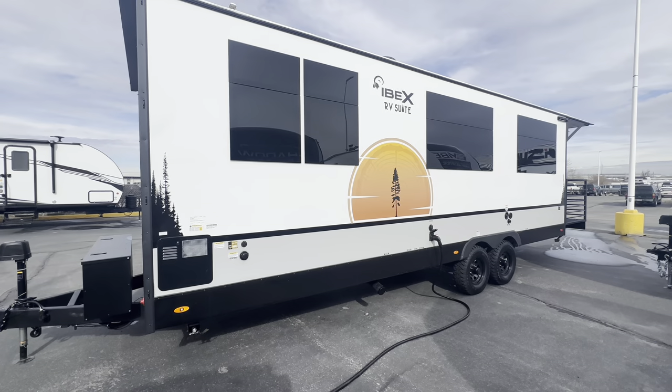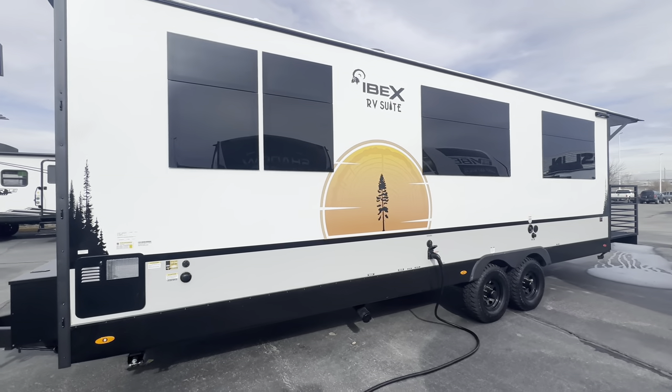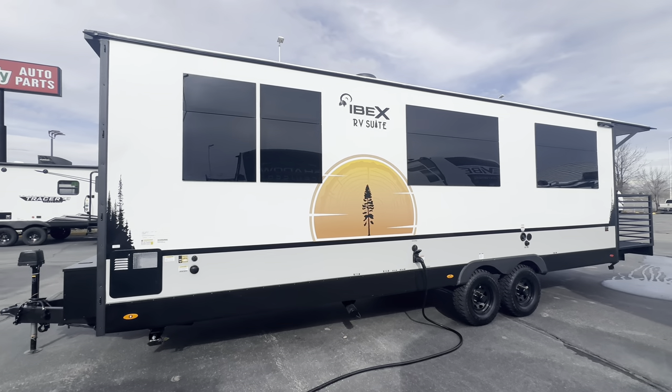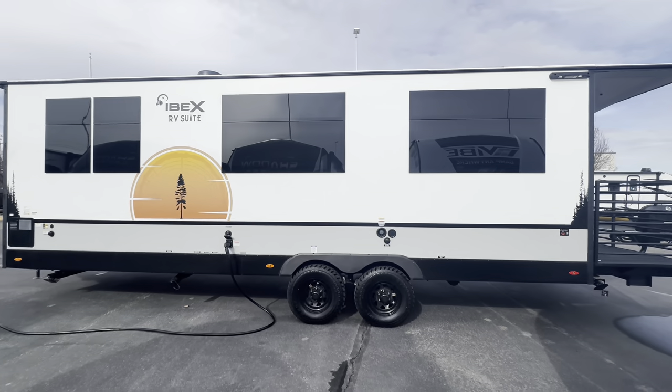93 gallon fresh, 60 gallon gray, 30 black. Big 18-foot awning — these things are awesome. They've got a new patent-pending roof on it. It's called a single slope. It's pretty cool.